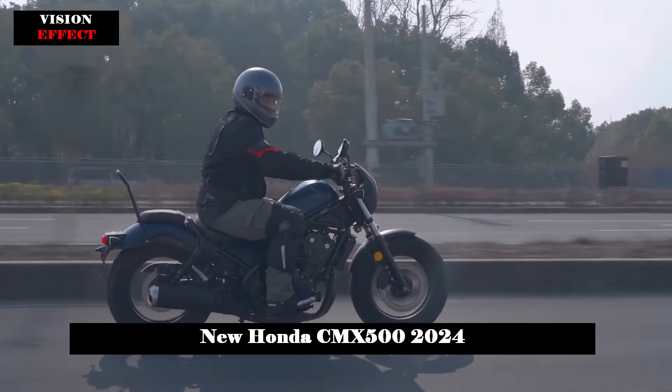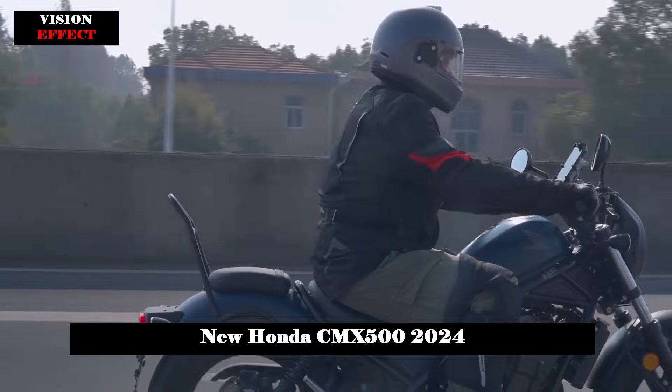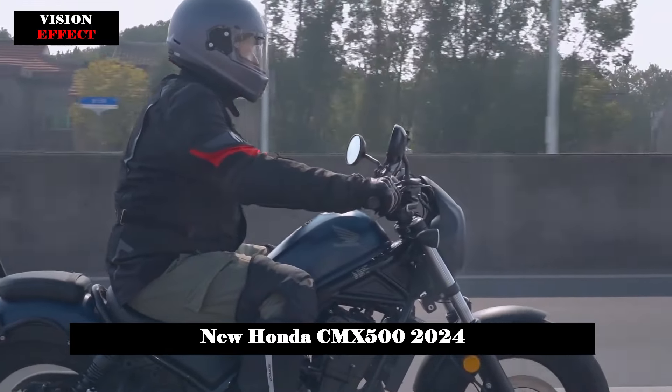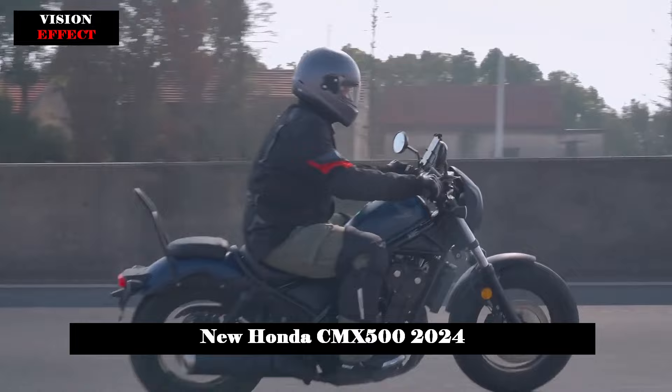This engine is shared with the adventurous CB500X model but has been tweaked in fuel injection mapping and adjustments to valve and ignition timing. These changes prioritize low-end torque, ensuring power delivery that is both smooth and consistent across the entire rev range.